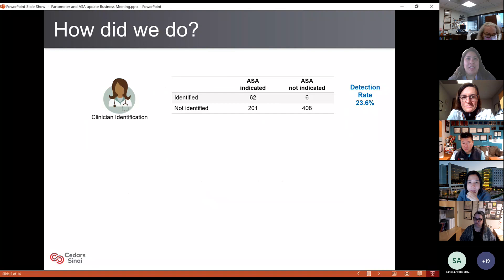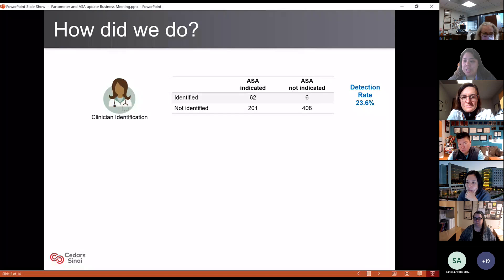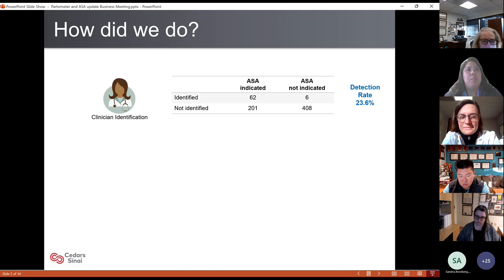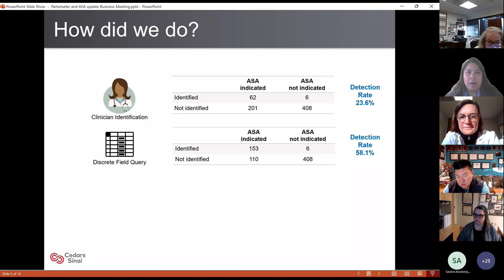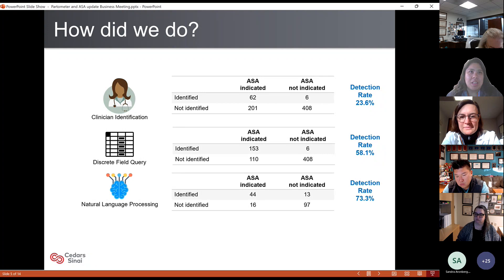Given all those limitations, how do we do as clinicians? Unfortunately, we only pick up about 23.6% of those for whom aspirin is indicated. Knowing this, we strove to do better. We asked how we would do if we just asked the computer to help us using the fields available in the electronic health record — BMI, et cetera. We were able to double our detection rate to about 58%. And then we applied natural language processing, a type of artificial intelligence, and dialed that up even further to 73%.